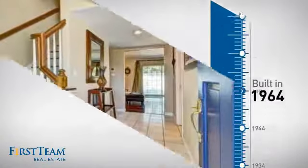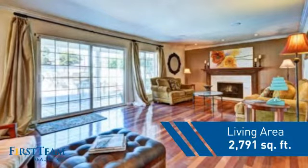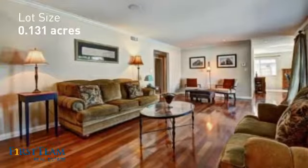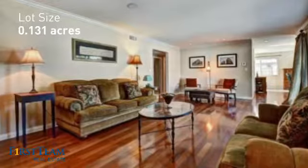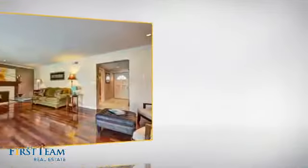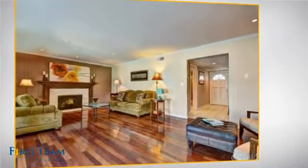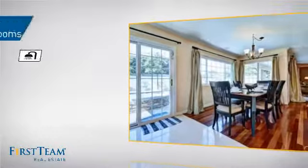This property was built in the early 60s and features over 2,700 square feet of space, giving you a spacious layout to play host or kick back and relax after a long day. Inside you'll find five bedrooms, so everyone has a private space to come home to, as well as three full bathrooms.